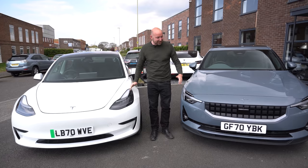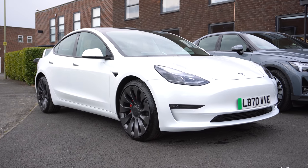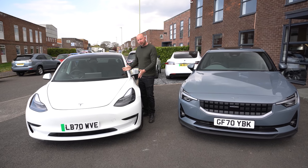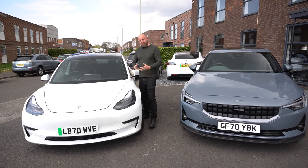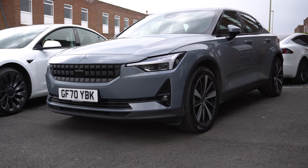Not another Tesla versus Polestar review. Well, this one would be a little bit different, let me explain why. Firstly, I've been a Tesla owner for five years, so what does somebody who's owned a Tesla for five years think of the Polestar?